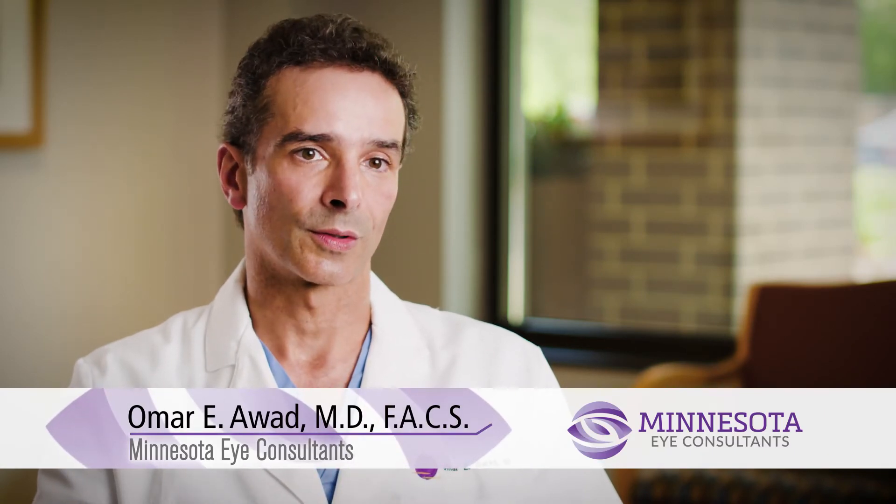Keratoconus is a condition that causes warpage of the cornea and distorts the normal curvature of the cornea, making it very difficult to see and blurring the vision. We have new procedures available to help strengthen the cornea, namely corneal cross-linking, which is designed to strengthen the cornea so it doesn't bulge as easily and can actually in some cases reverse the progression of keratoconus.